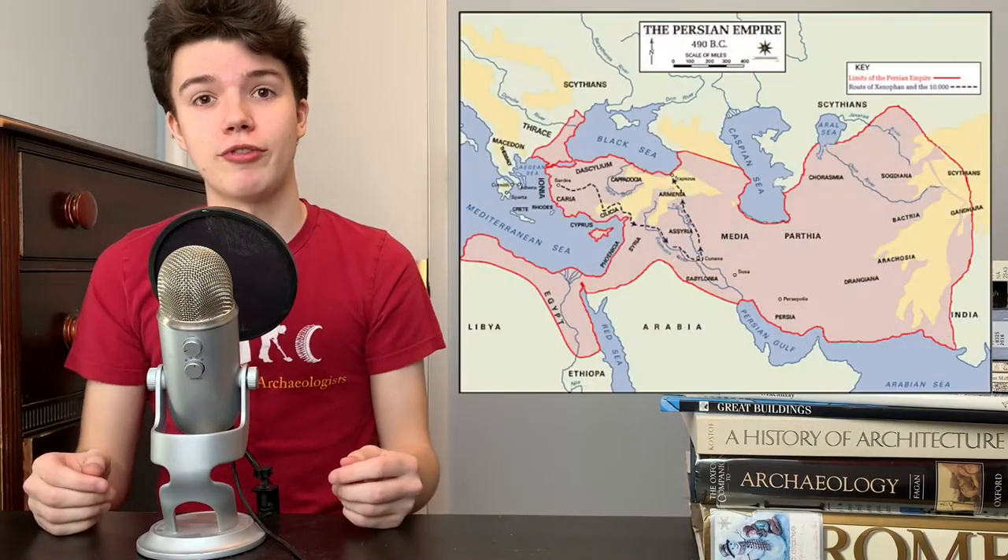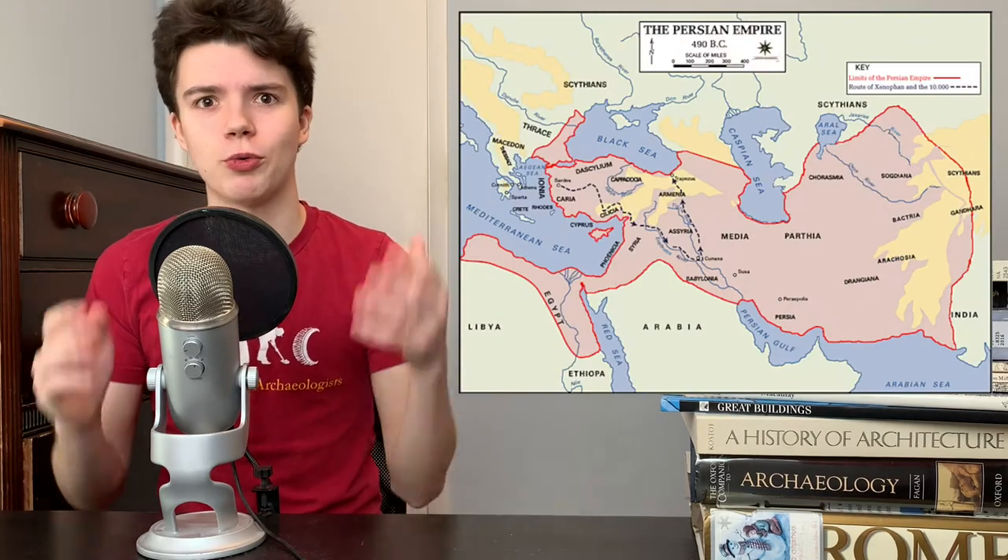Persia is often called the Forgotten Empire, because though it's a really cool civilization, not that many people talk about it — outside of when they lost to the Greeks in the Greco-Persian Wars, and when Alexander the Great conquered them. It doesn't help that our boy Alex burned Persepolis, and with it a lot of the records. So let's talk about five things you didn't know about the archaeology of ancient Persia, which is too often swept under the rug.